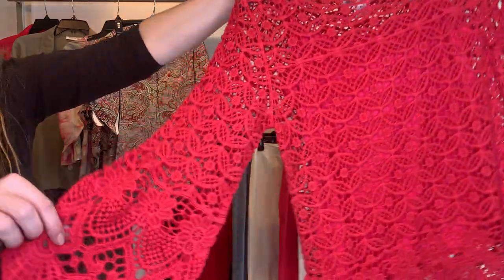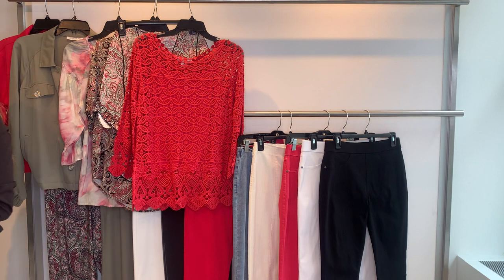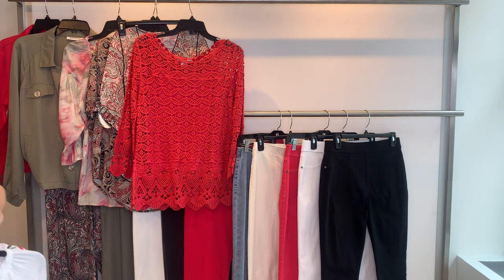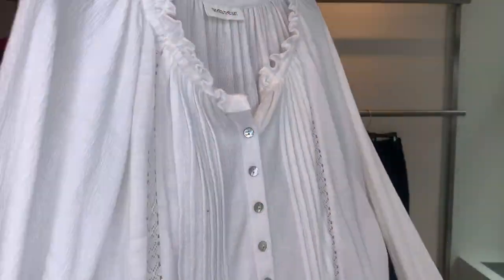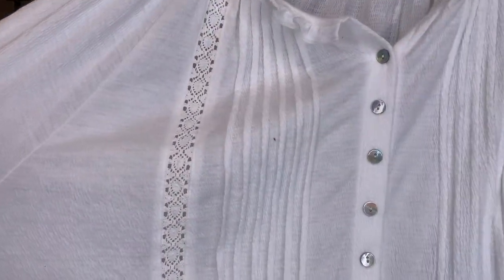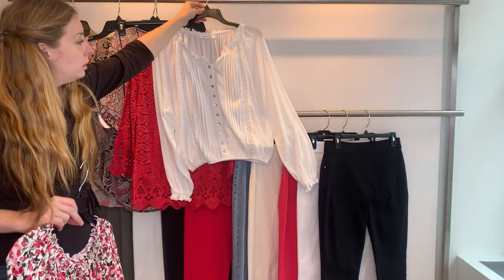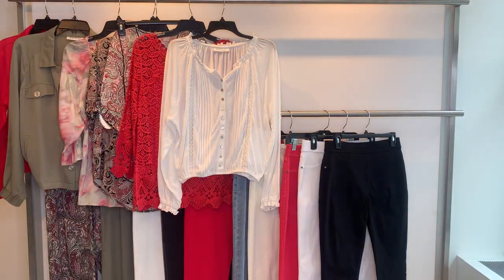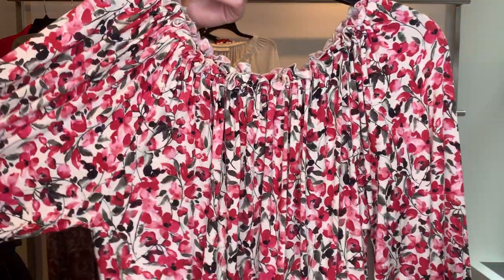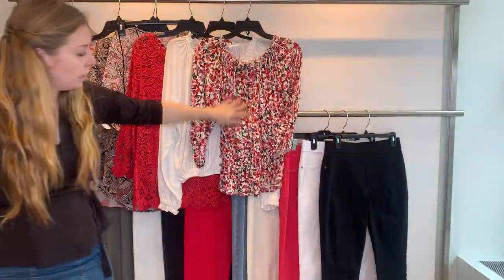Style 26552 is a vanilla blouse in our crinkle fabric — soft and stretchy with gorgeous pleating and lace trim down the front. Cost $23.11, retailing at $69. Then style 26556 is a rayon span cinch waist top, cost $19.76, retailing at $59.